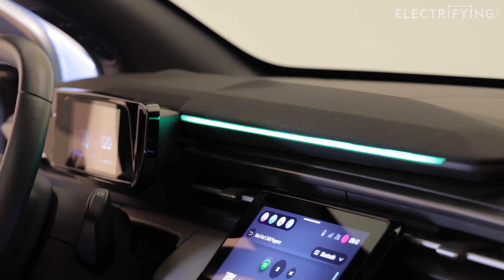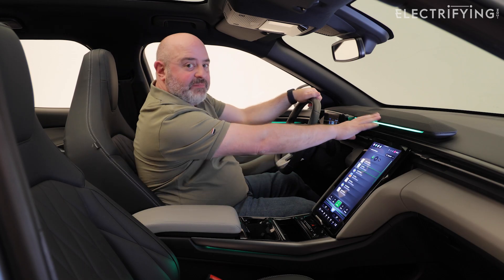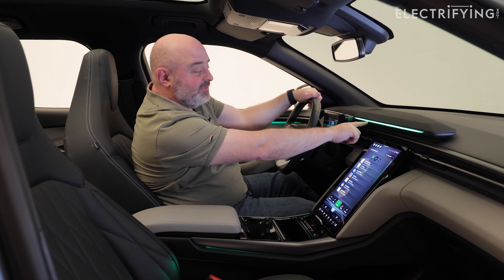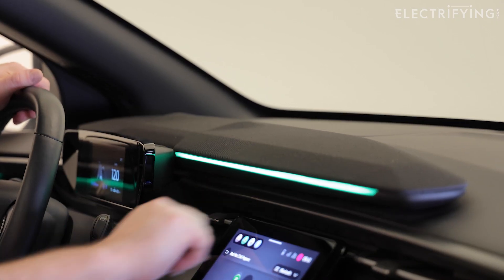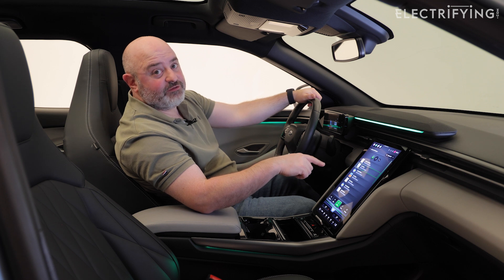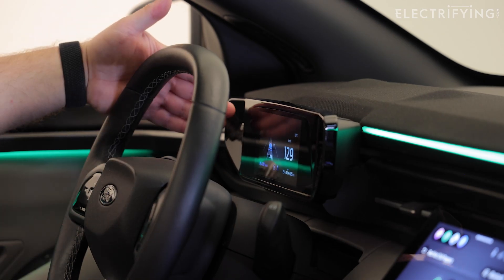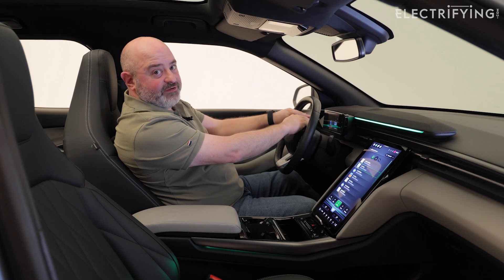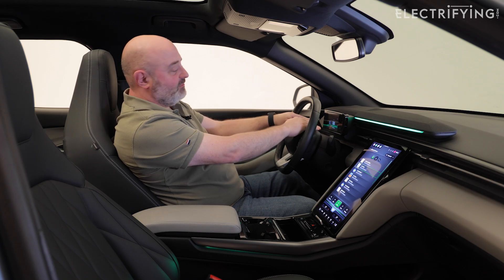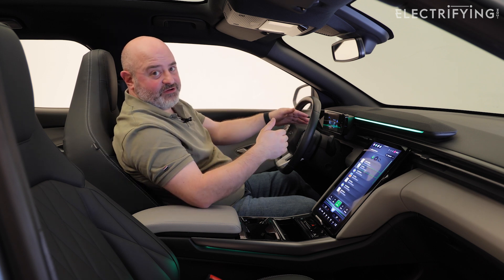On top of the dash there's a sound bar - a big speaker like you'd have in your living room - which gives a softer feel to the dashboard. You've also got a light strip that can change colour depending on your mood, or it changes colour when you select different drive modes. In front of me there's a smaller screen with all the essential information you need for driving every day without taking your eyes too far off the road - your speed, navigation, and battery charge level.